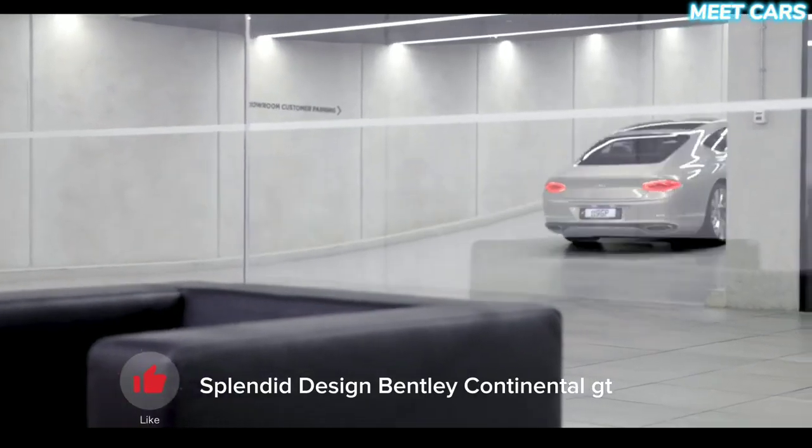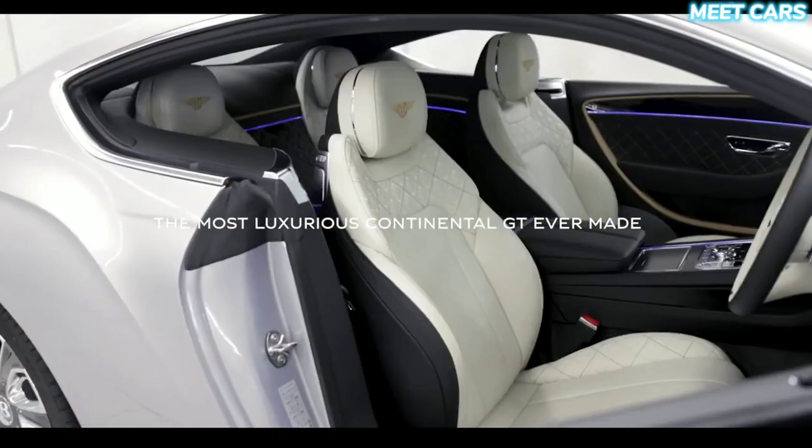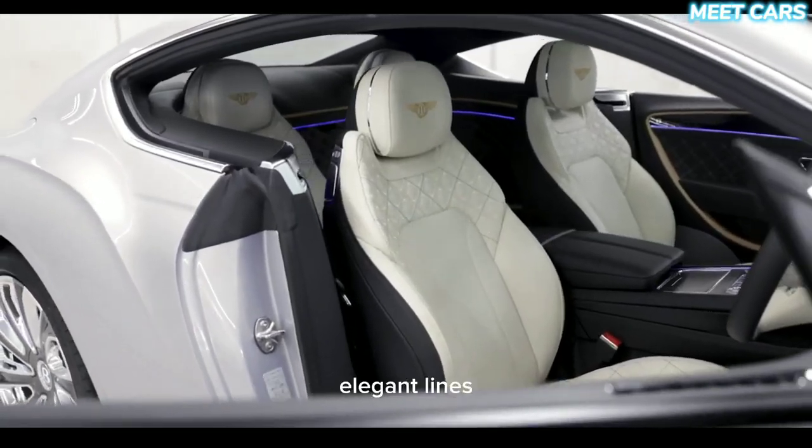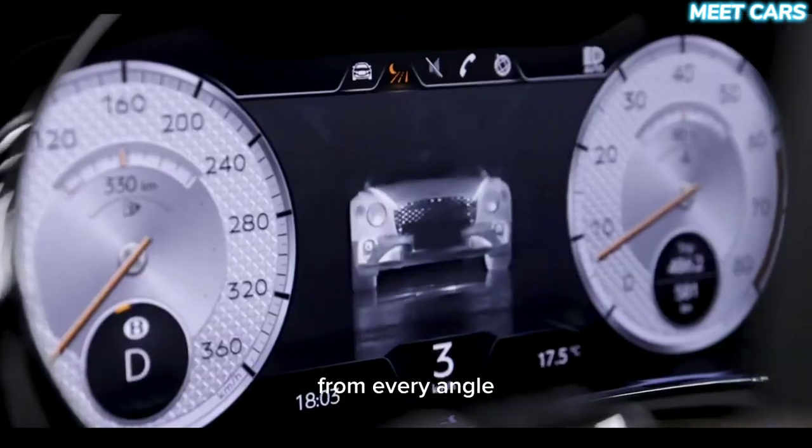Splendid design — the Bentley Continental GT has an impressive exterior design. Dazzling with its flowing lines, elegant lines, and original details, this car exudes luxury and sophistication from every angle.